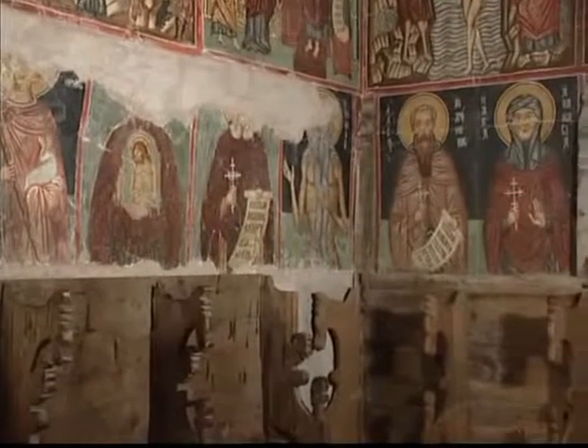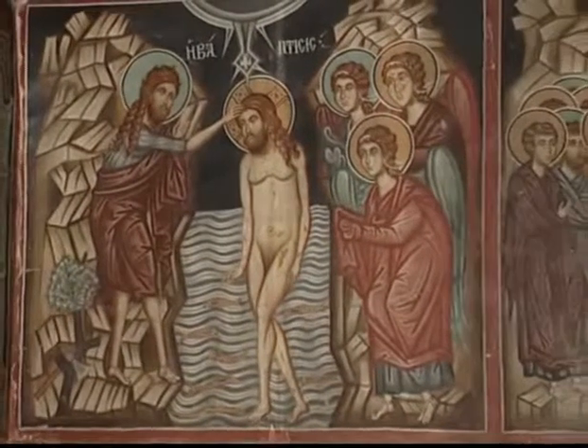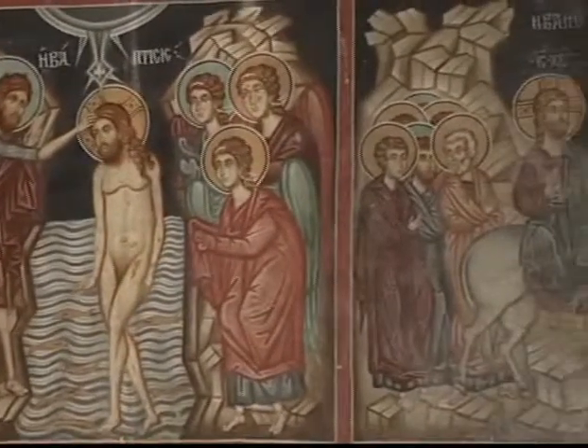Sin embargo, su pintura es simplista y su estilo lineal. Todo su trabajo está basado en diseños geométricos.